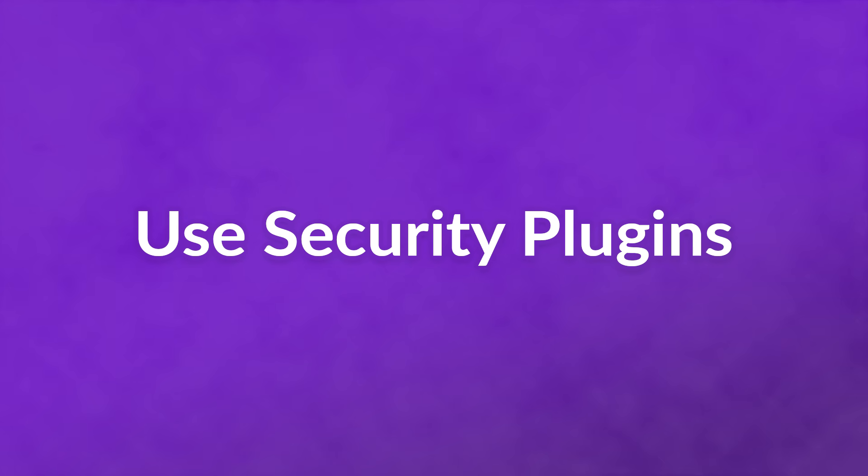Use security plugins. WordFence, iThemes, Sucuri, and many other free options are out there to keep your WordPress installation safe. Make use of them.